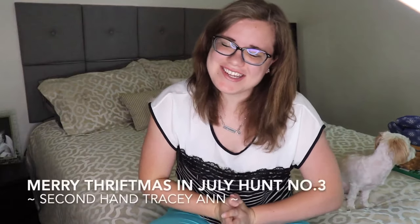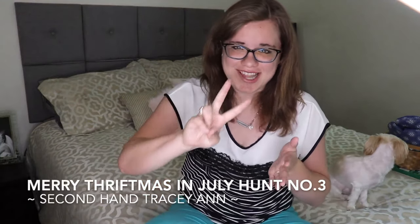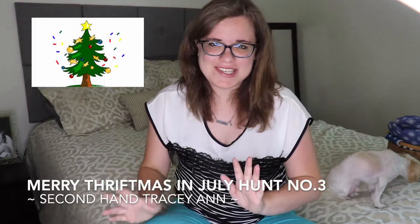Today I'm going to be sharing a third Thriftmas Haul. This is in participation with a challenge hosted by Secondhand Tracy Ann. I have participated in her last two Thriftmases that came out on Sundays, and there will also be a fourth one coming out next Sunday. I'll leave links to the previous two Thriftmases in the cards and description box, along with Tracy's channel and the playlist of all the other ladies' finds. My Thriftmas finds this time are a mix of Goodwill, an antique store, and a couple of yard sales.